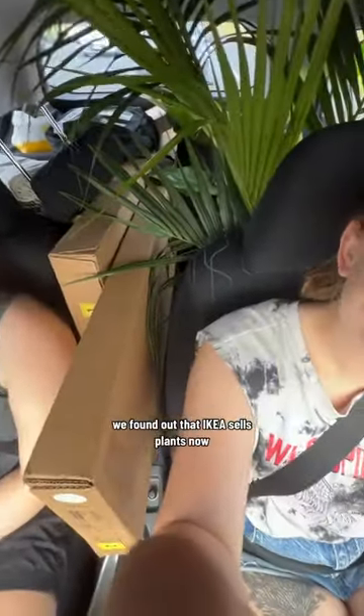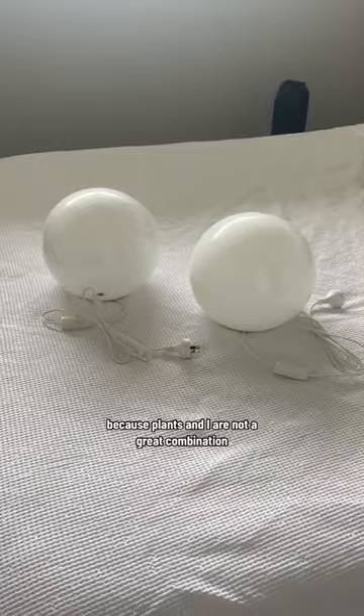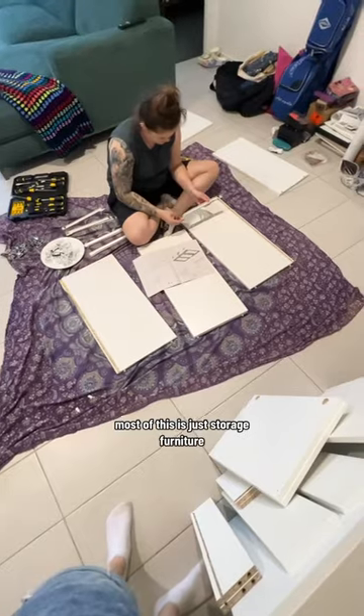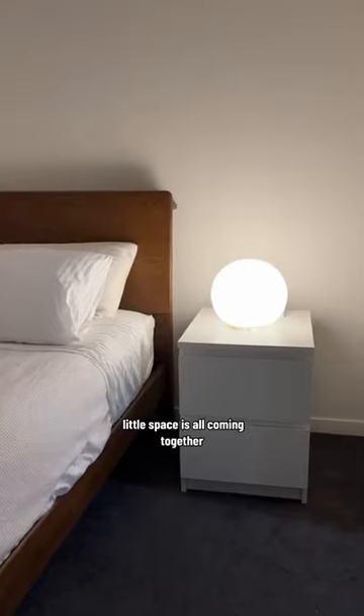We found out that Ikea sells plants now, so Hayley grabbed two of those — and this will be up to her to keep these alive because plants and I are not a great combination. We also grabbed some lamps, a coffee table, a bookshelf, some bedside tables, and a little vanity for the front door. Most of this is just storage furniture, but I'm really happy with the way our little space is all coming together.